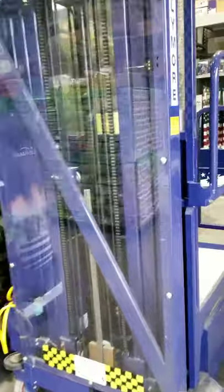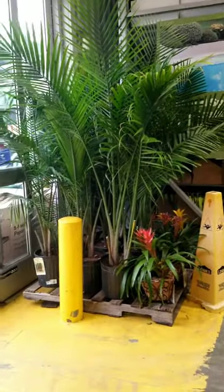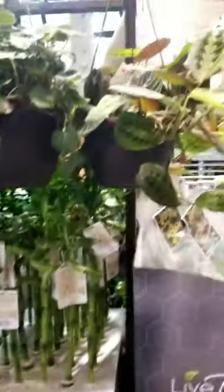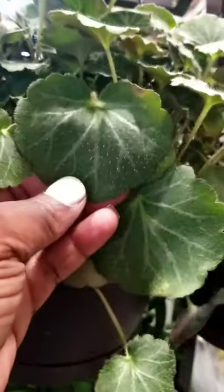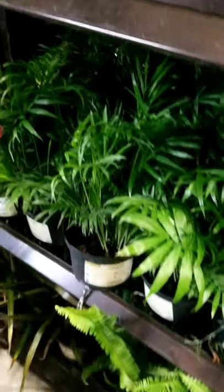As usual — pothos, snake plants, majesty palms. They have red marantas, strawberry begonias — those have a leaf that looks like a strawberry plant's leaf but won't produce any fruit. Some little parlor palms here — they look small. Oh, there's a big money tree and lots of lucky bamboo.